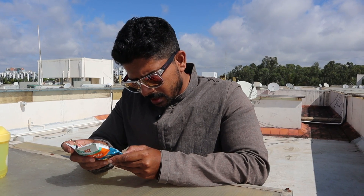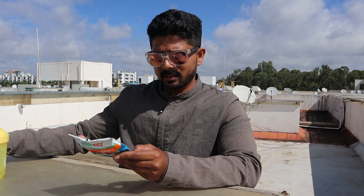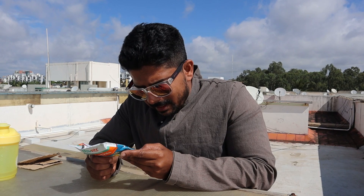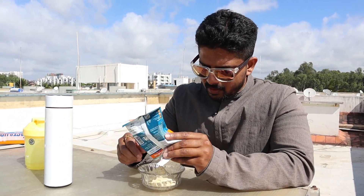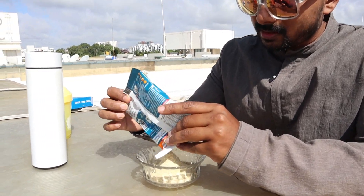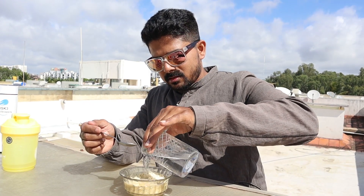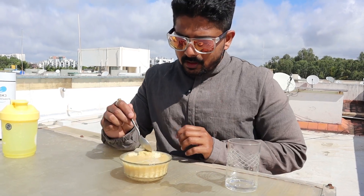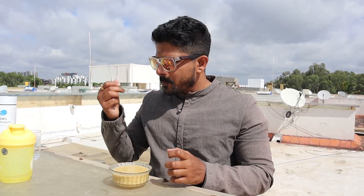Directions of use: empty the content of the sachet into a pan, add 180 to 200 ml of water, cook for three minutes on medium flame, stir and serve in a bowl. I think the sachet is completely empty. Since I'm on the terrace right now I don't want to cook, so I have some hot water in a flask. I'll take 180 to 200 ml. The aroma of the masala is just bursting! Let it get completely soaked in the water – this will take about three minutes. The rolled oats have completely absorbed the hot water.